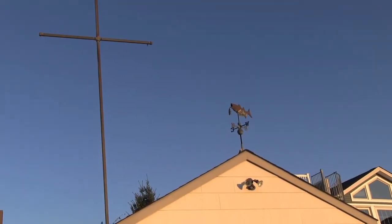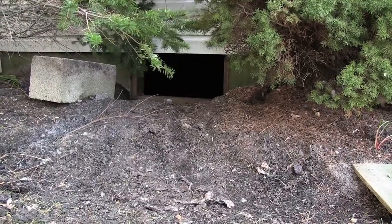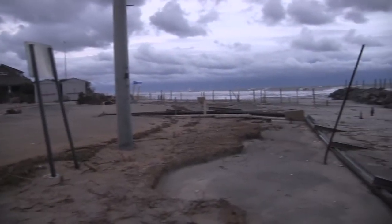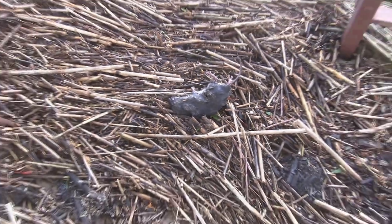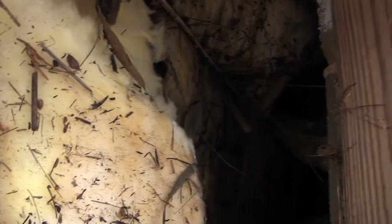If there is one word that gives Ocean City homeowners like me the willies, it is crawl space. There are no basements on our island, just cold, wet, and frightening crawl spaces. Hurricane Sandy flooded our crawl space, missing the first floor of our house by inches. A flooded crawl can result in dangerous electrical issues as well as mold if the insulation isn't pulled out.